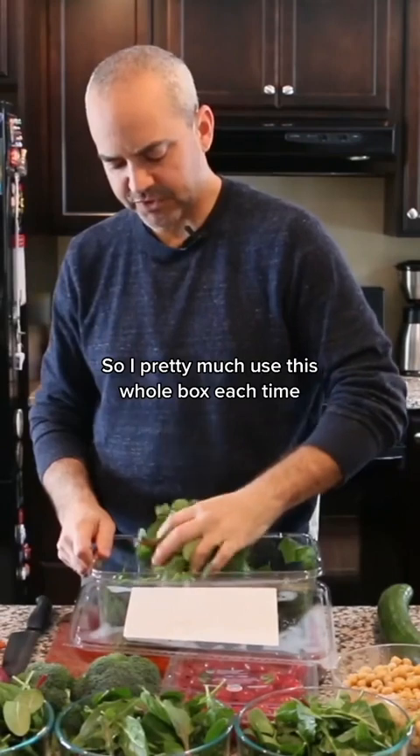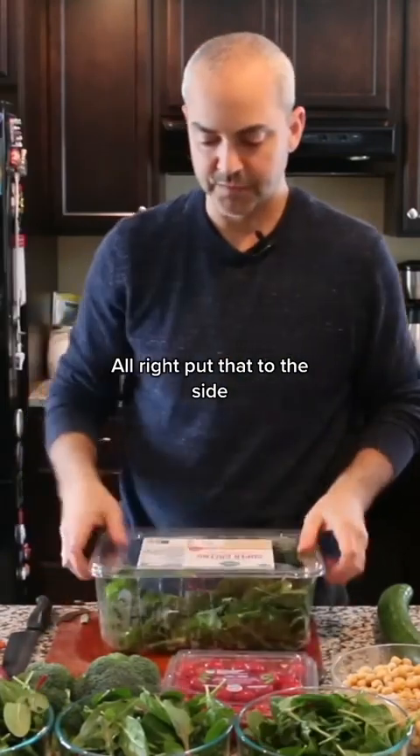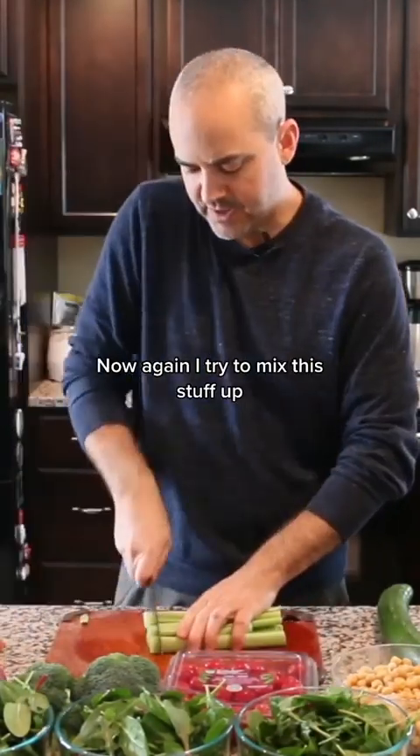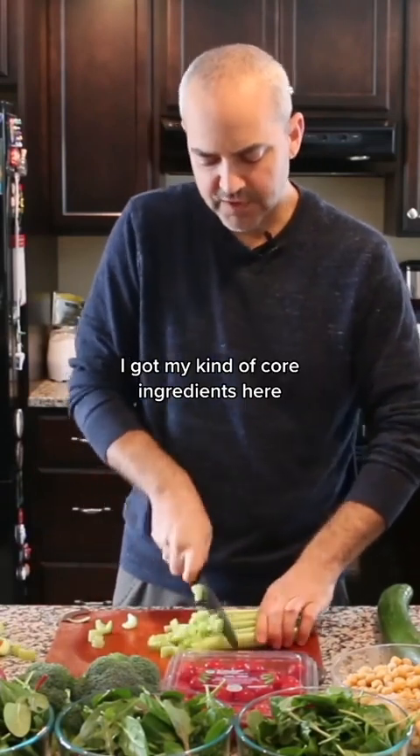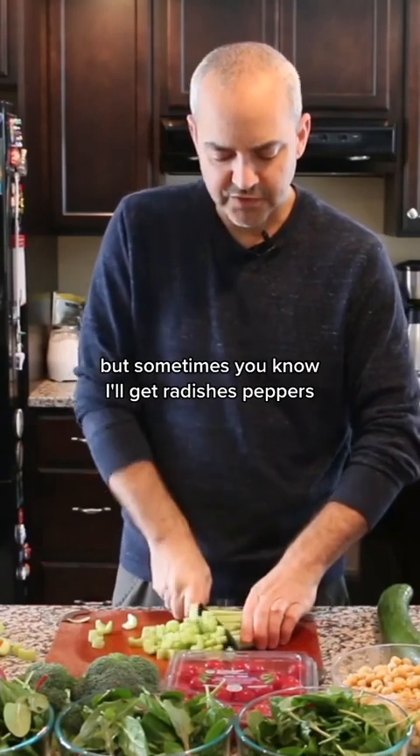I put the salad in — I pretty much use this whole box each time. Now I start to chop. I try to mix this stuff up. I've got kind of my core ingredients here, but sometimes I'll get radishes or peppers.